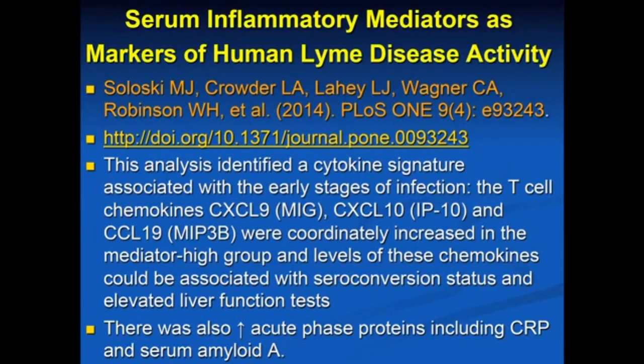The other thing about inflammatory markers, which I think is interesting, is you heard this morning that the Lyme testing is not very reliable. In fact, I don't even do an ELISA — I never bother with it because the test is so unreliable. I go straight to the Western blot and tick-borne co-infection panels.